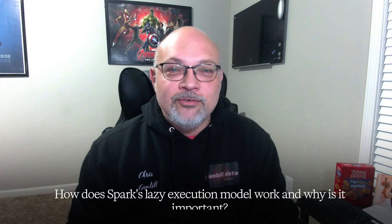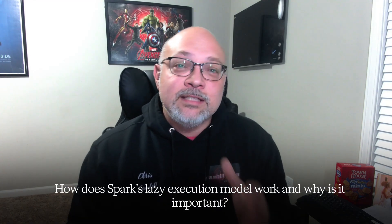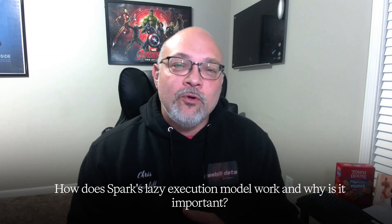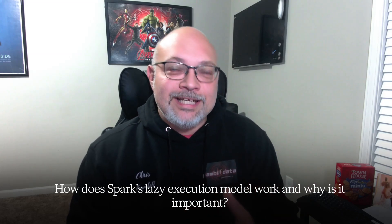Here's your must-know interview question: how does Spark's lazy execution model work, and why is it important for processing large data sets efficiently? If that question trips you up, don't sweat it. Rewind and work through a few Spark transformations until you understand how lazy execution works. When you can answer that question confidently, then come back and move on.